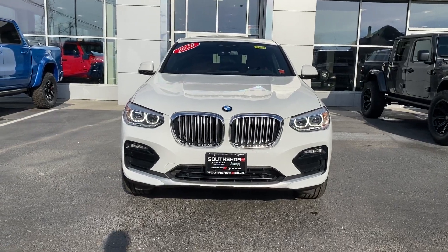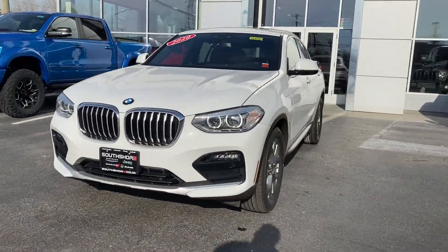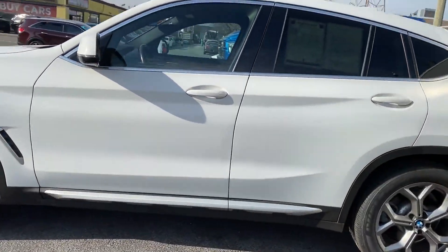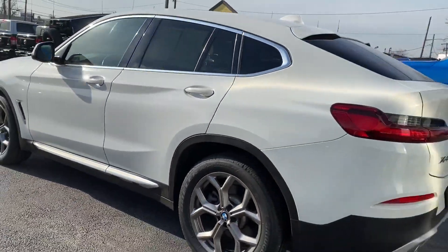2020 BMW X4. With less than 21,000 miles on the odometer, this SUV offers space as well as power and performance.